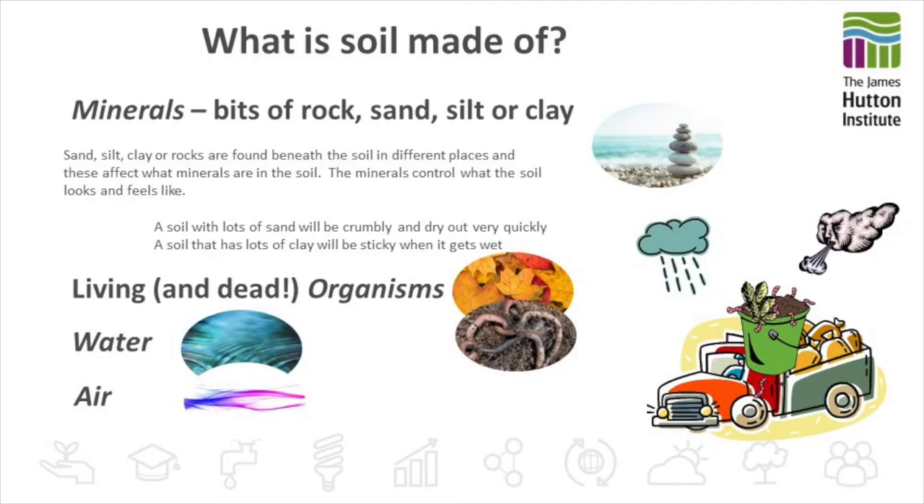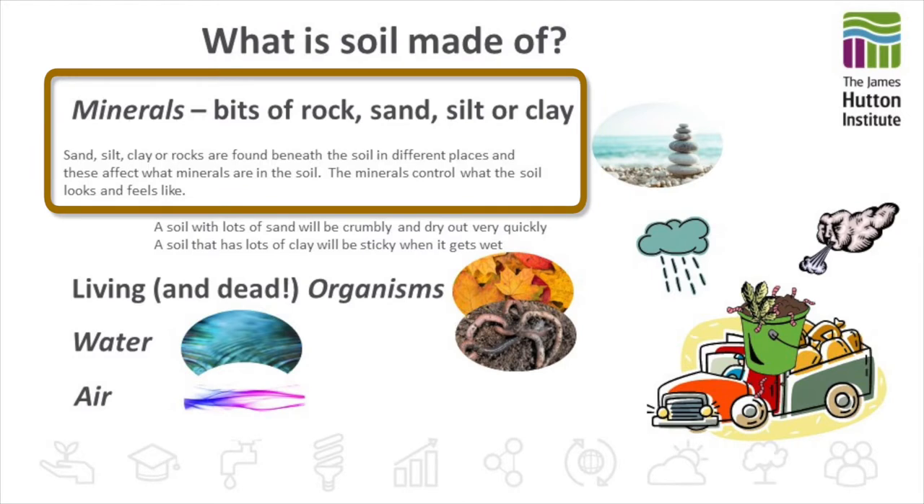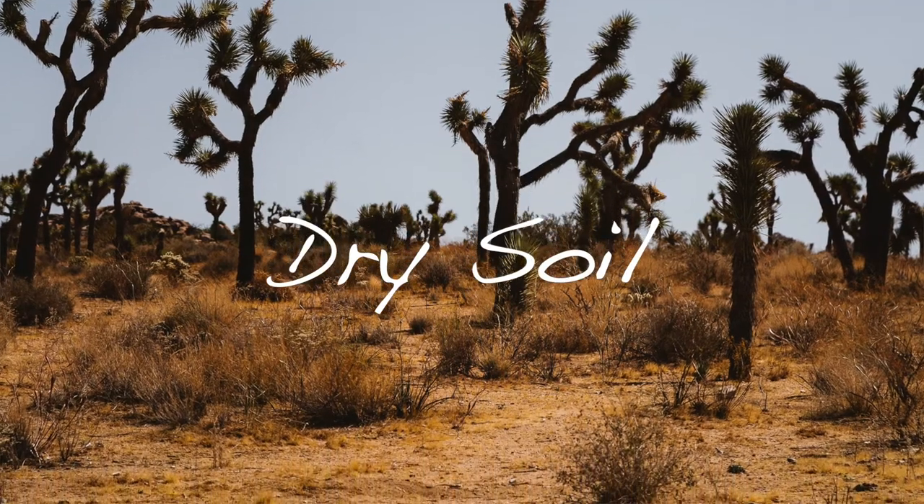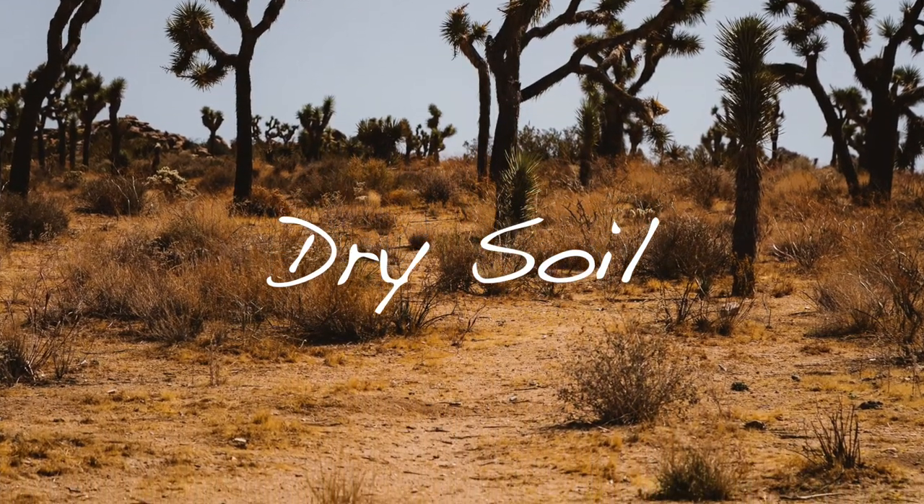What is it made of? It's made of minerals which are bits of rock, sand, silt or clay. They're all found beneath the soil in different places and are made of different minerals, and they affect what the soil looks and feels like. A soil with a lot of sand will be crumbly and it'll dry out very quickly, while a soil that has lots of clay will be sticky when it gets wet and it holds on to the water.